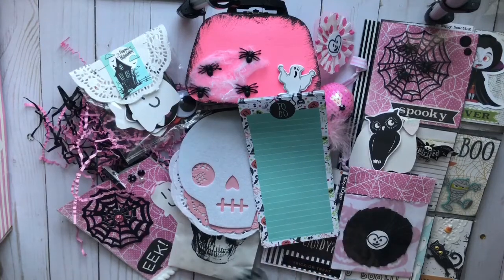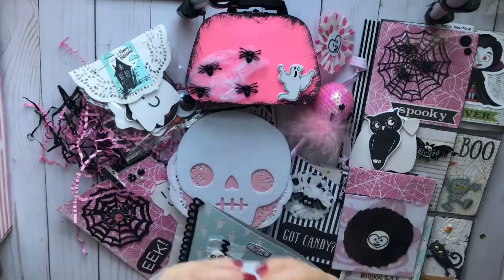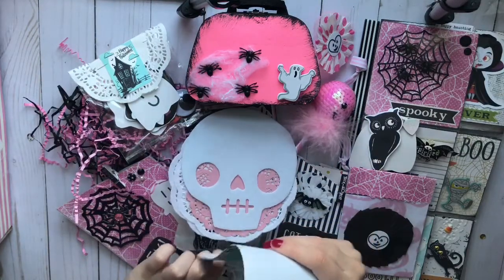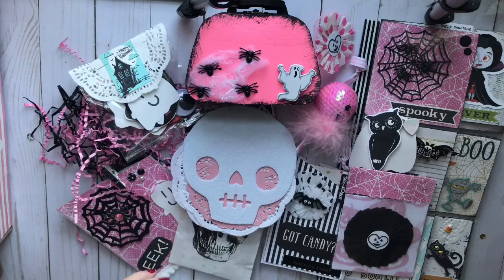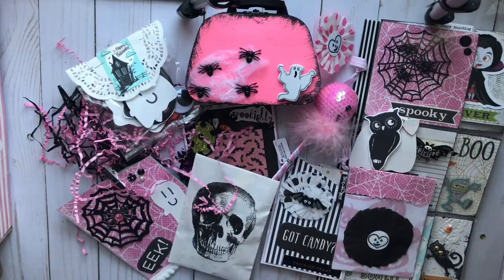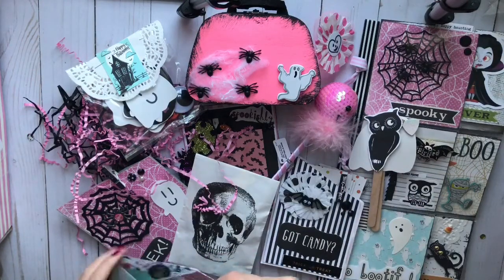Oh my god, girl. What have you done? This is the best mail I've ever gotten. Literally. It's so much stuff. This is like too much. Girl, I don't even know what to say. This is beautiful. Thank you so much. I love everything.